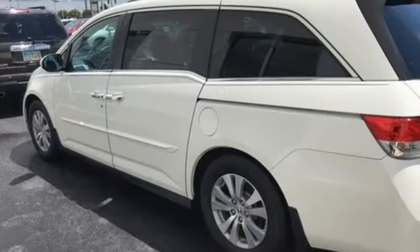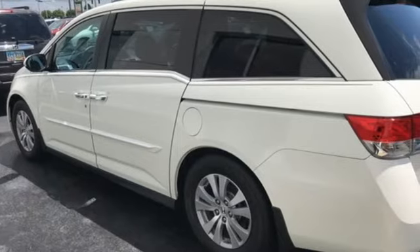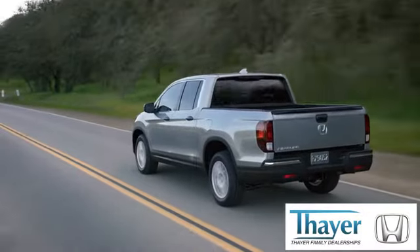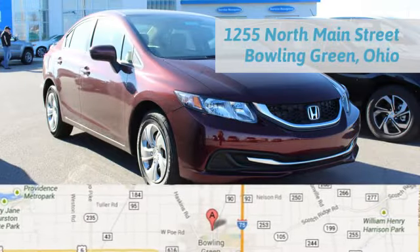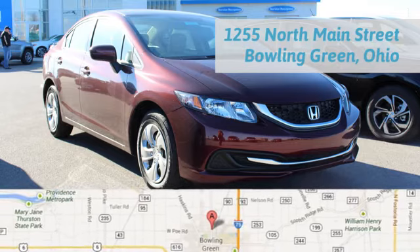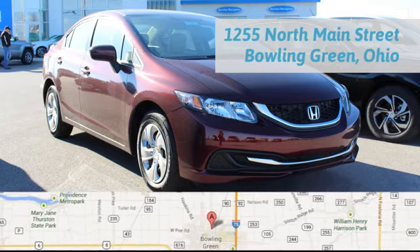Every Honda is designed with the driver in mind. Take it for a test drive today. Your Honda is happy to pass the savings and quality on to our customers. Call, click, or stop in today. We are conveniently located at 1019 North Main Street in Bowling Green, Ohio.